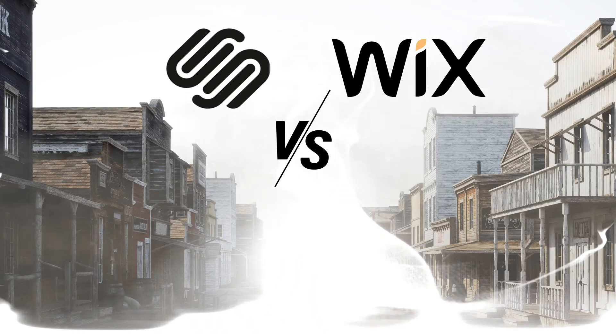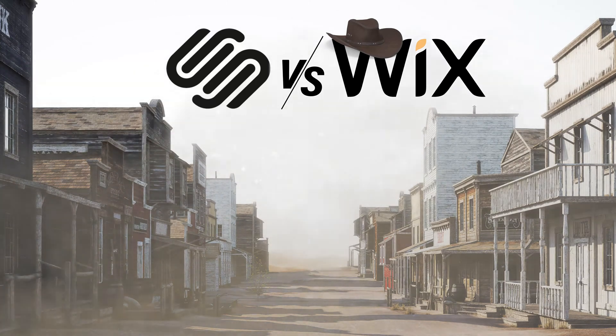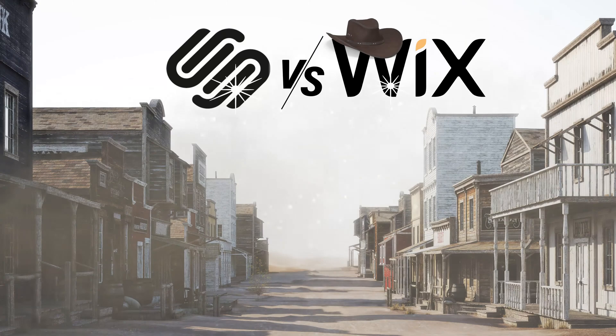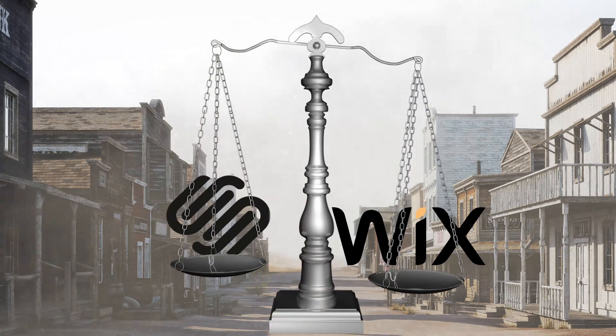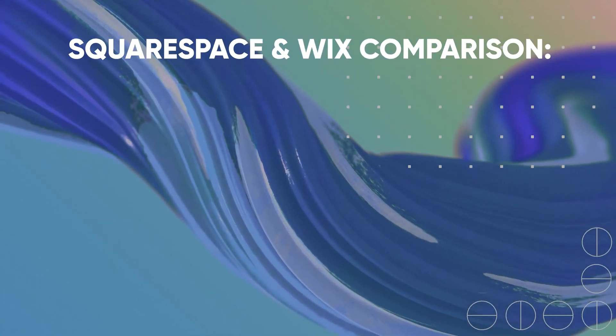Hello everybody and welcome to our Squarespace vs Wix review, where I will do my best to compare these two well-known website builders and say which one is better where. I have made video reviews on both of them and they are both great website builders with their flaws. One can be better than the other in some perspectives, and I will do my best to put everything into perspective.